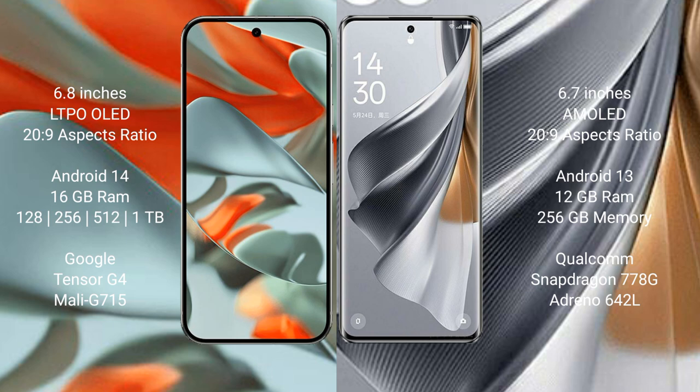Google Pixel 9 Pro XL runs on the Android 14 operating system. Oppo Reno 10 Pro runs on the Android 13 operating system.